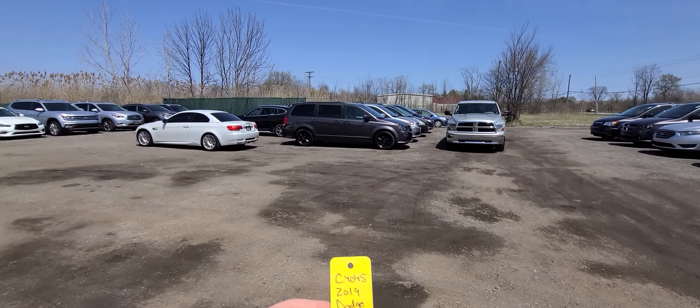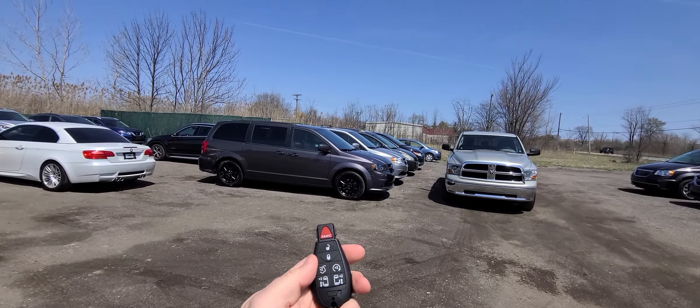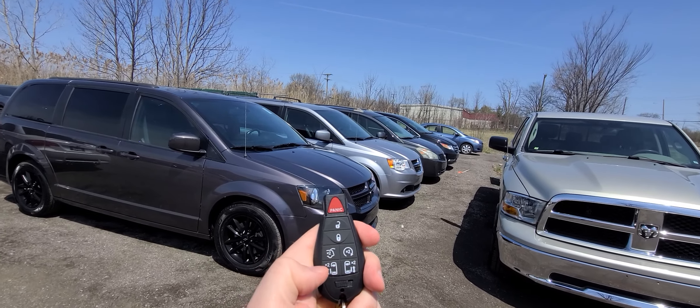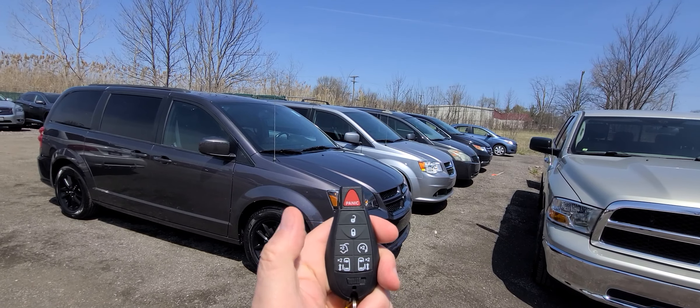2019 Grand Caravan, stock number C4045. Comes with two keys — fully souped up lock, unlock remote, remote start, power sliding doors, and power deck lid.